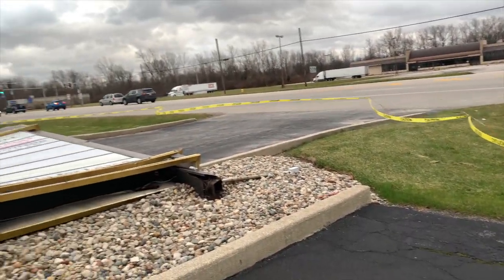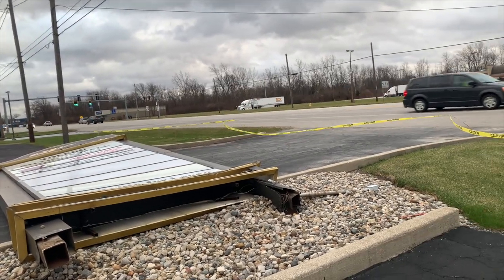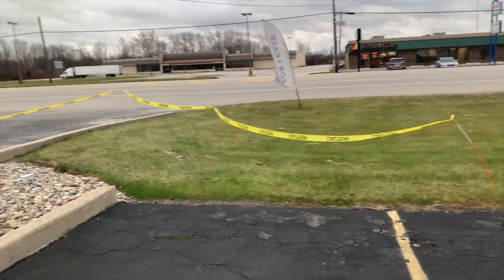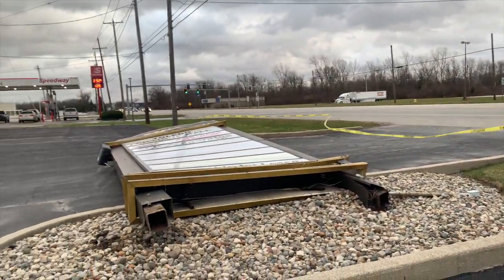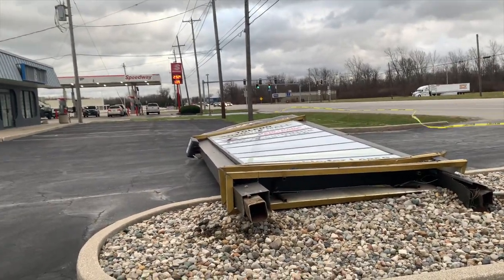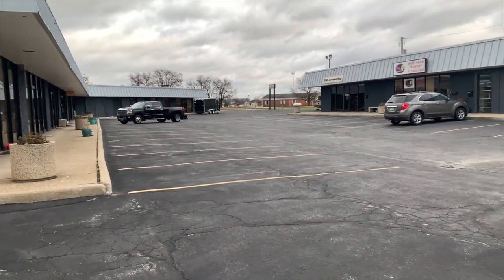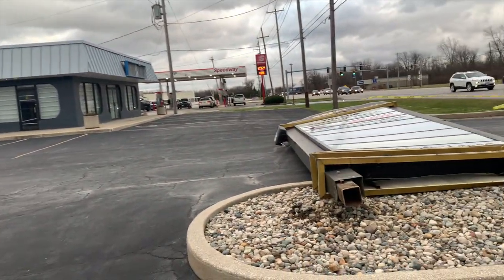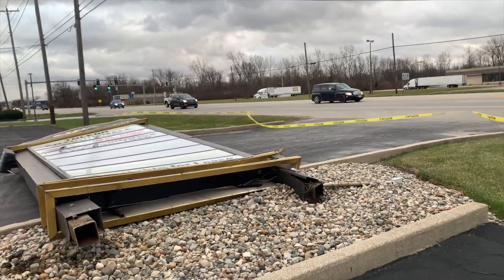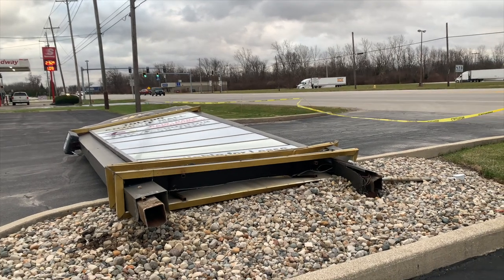I put caution yellow tape around in the hopes that nobody is going to drive through this entrance. We'll wait until Monday and then we can start to rebuild this sign — maybe create a new style. The rest of the building seems like it's in pretty good condition. The major thing was the sign, and I really hope nobody drives through this tonight.